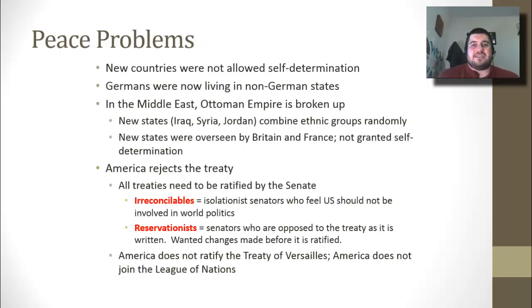The new countries are not allowed self-determination. Germany is split up and made very small, resulting in Germans living in non-German states. In the Middle East, the Ottoman Empire is broken up, and the new states of Iraq, Syria, and Jordan combine ethnic groups randomly — never a good sign for keeping the peace. These new states were overseen by Britain and France and are not granted self-determination, creating a huge problem after the Treaty of Versailles.